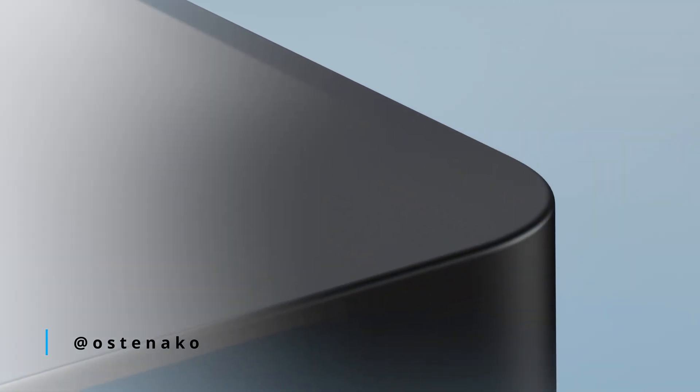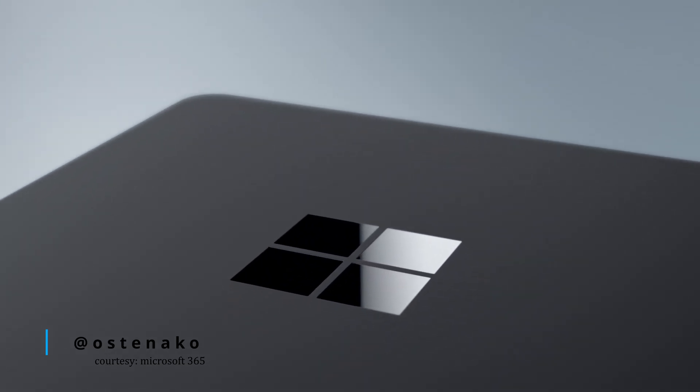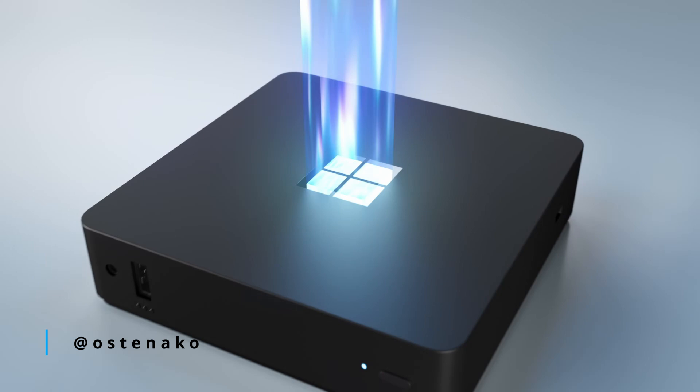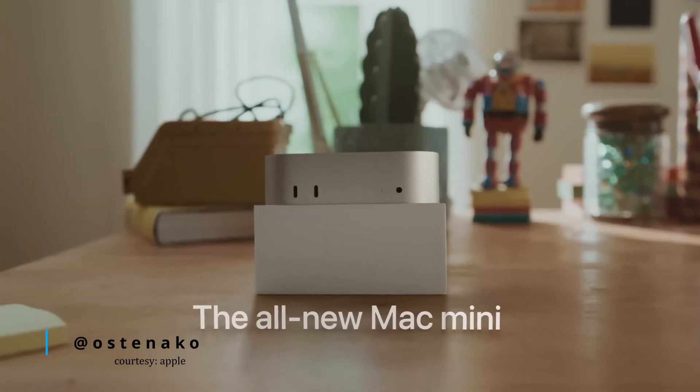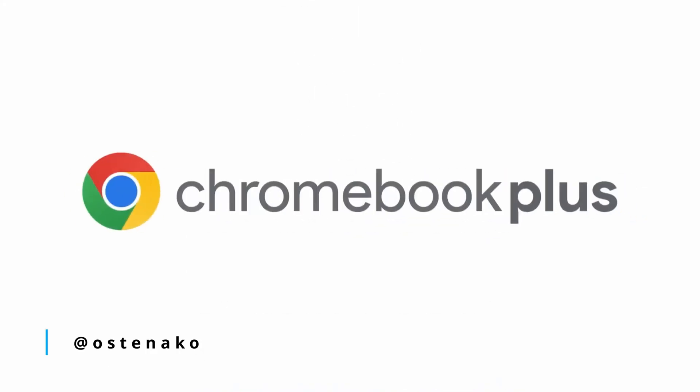Have you ever wished your PC could be as small as your phone but still packed the punch of a Windows experience? Well, Microsoft's new Windows 365 Link might just make that dream a reality. At $349, this little device is all about connecting you to the cloud securely and efficiently. But how does it compare to Apple's Mac Mini, Google's Chromebook, or even other thin clients out there? Let's find out.